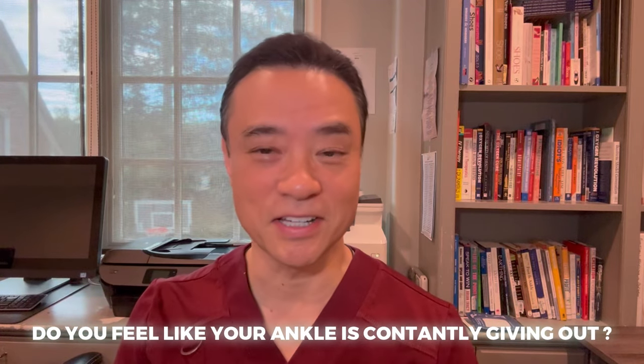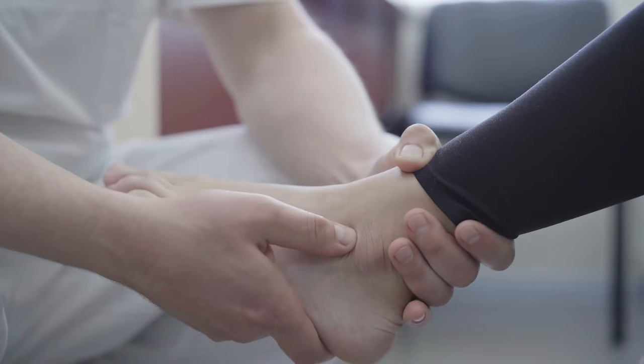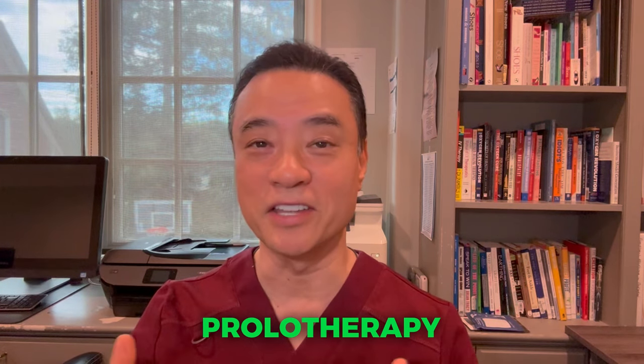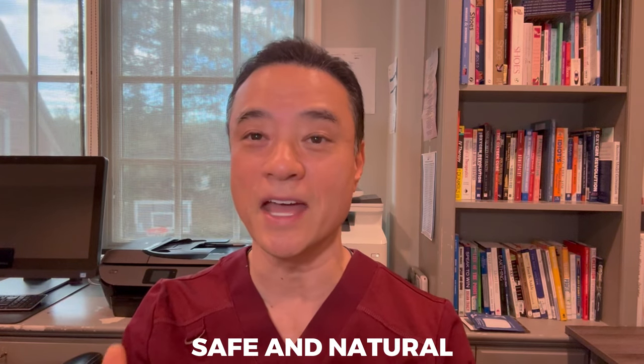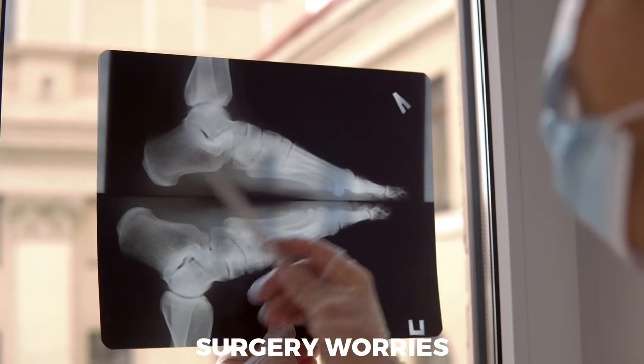Do you feel like your ankle is constantly giving out? Did you go to many doctors who all said the same thing — you need surgery to fix the problem? What if I told you that you may not need surgery to improve this condition? Discover prolotherapy, a game changer for a stable and pain-free ankle. Learn how prolotherapy offers a safe and natural alternative, bringing hope for lasting relief. Say goodbye to surgery worries and embrace a pain-free future with prolotherapy.